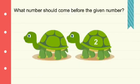What is the number that comes before 2? It is number 1. What number comes before 8? It is 7.